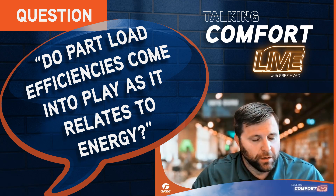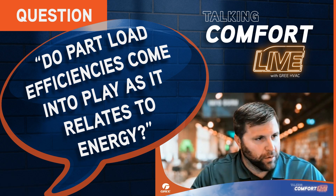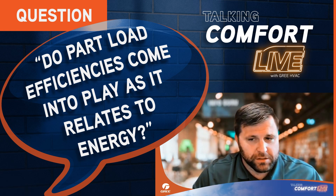Seasonal energy efficiency ratios are trying to provide an apples-to-apples comparison across the board — single speed systems versus dual speed systems versus fully variable speed systems. Unfortunately, where variable speed systems really shine on energy efficiency are the part loads, which are 99% or 75% of the time — that's where they really shine.